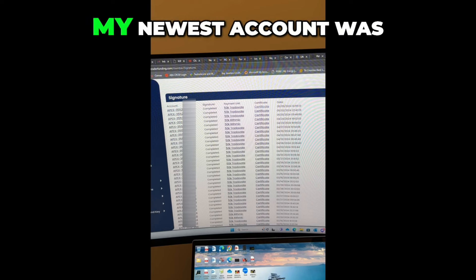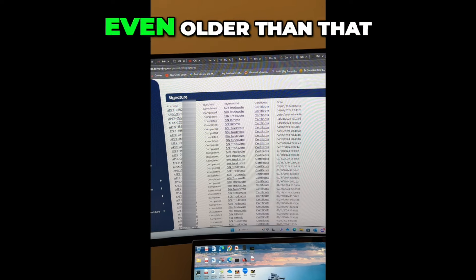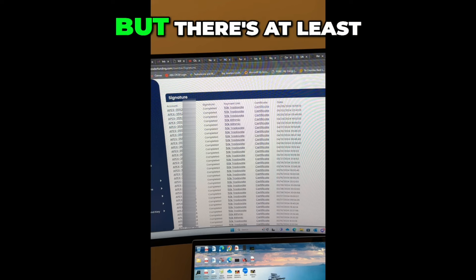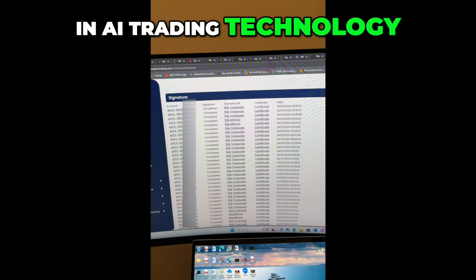As you can see, my newest account was back on May 5th, and I've had accounts going back to February, and I have accounts even older than that. I used AI and algorithmic trading to pass multiple challenges. On this screen, I haven't counted them, but there's at least probably 20 accounts that I have passed using the latest in AI trading technology.